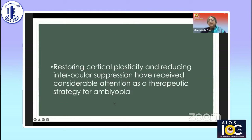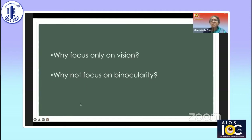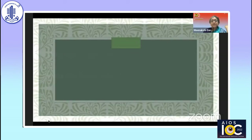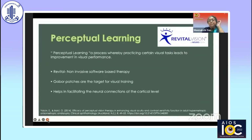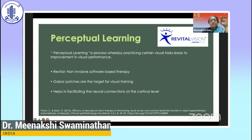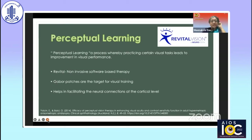Our approach is based on restoring cortical plasticity and reducing interocular suppression, which have received considerable attention as therapeutic strategies for amblyopia. There has also been a paradigm shift in thinking — why focus only on monocular vision, why not focus on binocularity and fine visual function? So first, let's look at behavioral treatments. Among these, we first have perceptual learning, marketed under the trade name Revital Vision, now available in India.